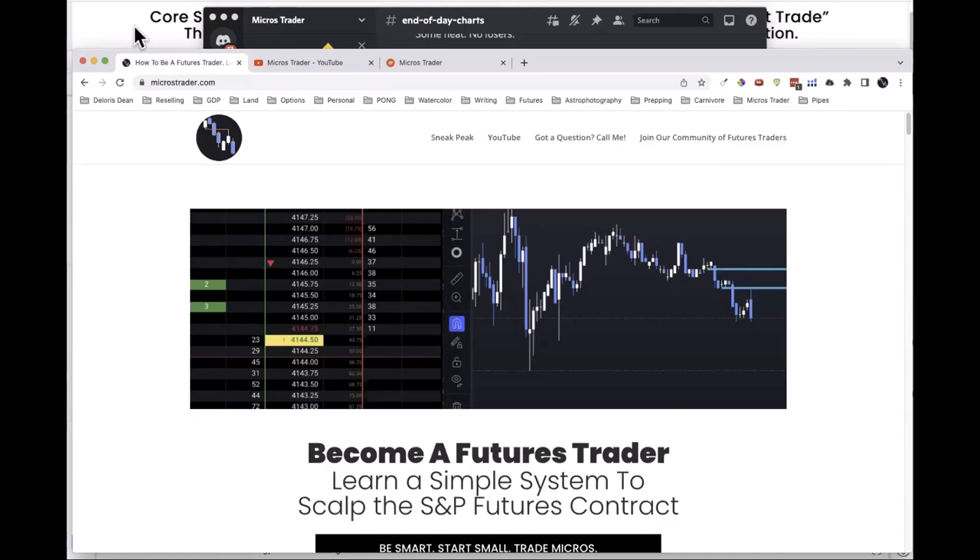My site is microtraders.com. I chose that name because I believe micros are what people should be trading — that's the MES versus the ES. I try to get everyone to scale down, trade MES, get the system down perfectly, and then scale up. I'd rather see you trade 30 MES's than three ES's, because with 30 MES's you can peel them off five at a time.